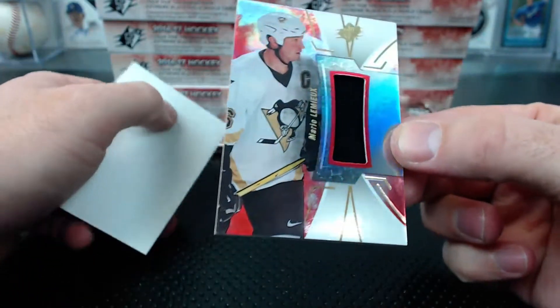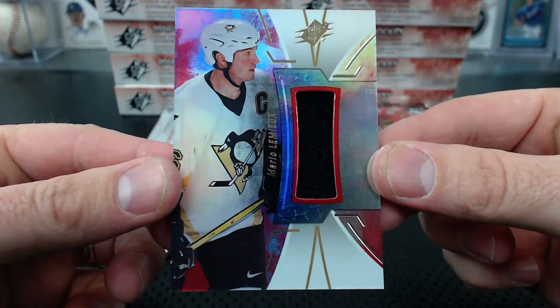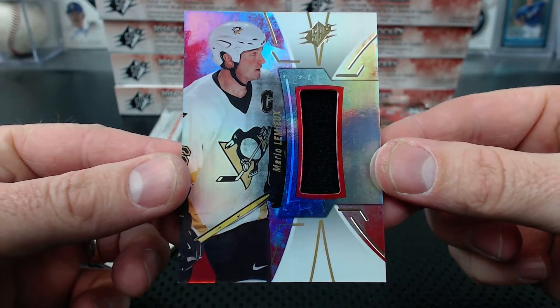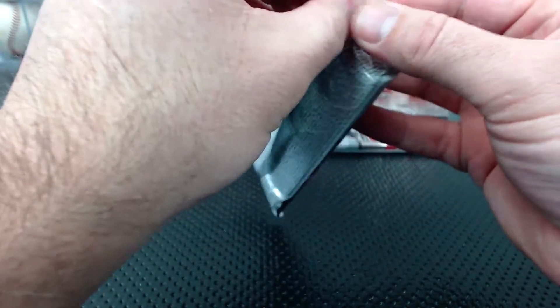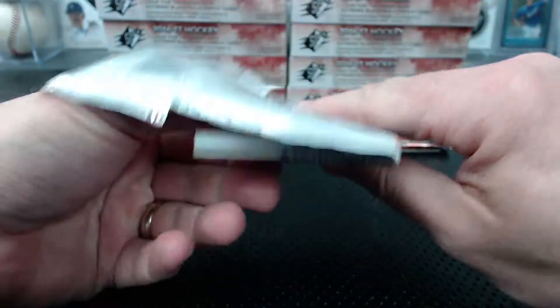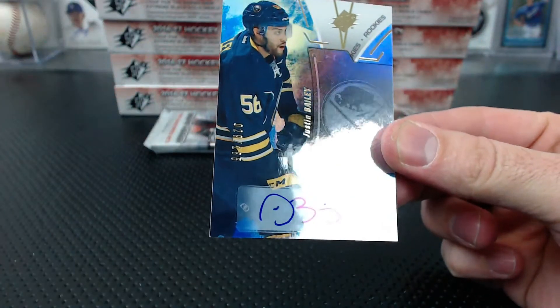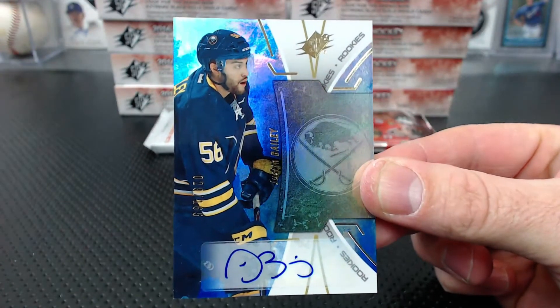Oh my gosh - Mario Lemieux jersey relic! I thought it was going to be an auto. Mario Lemieux - he was good, Sigma. And for the Sabers, Justin Bailey rookies numbered to 165, Sigma.